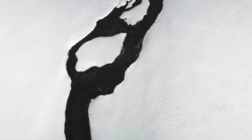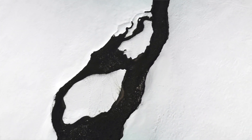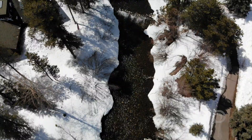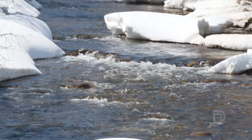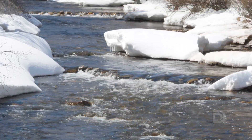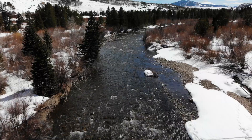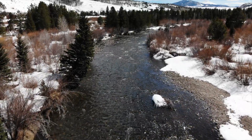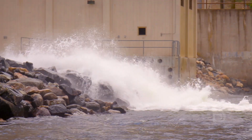Above Dillon Dam there are three main tributaries that feed into Dillon Reservoir: the Snake River, the Blue River, and Ten Mile Creek. We've seen large inflows to Dillon Reservoir in the past and we do our best to manage the outflows, but Mother Nature can always throw us a curve ball. We want the public to know that there are times we can't control the outflow from the reservoir — that you'll see high outflows from Dillon Dam.